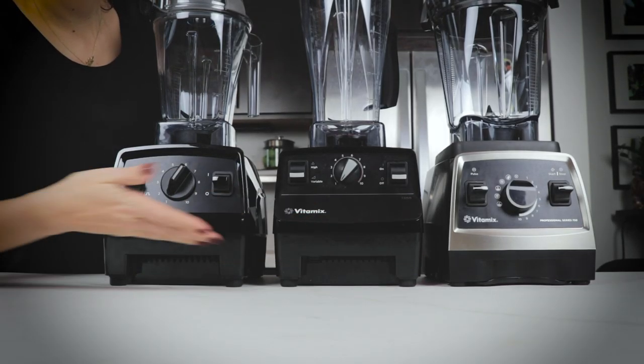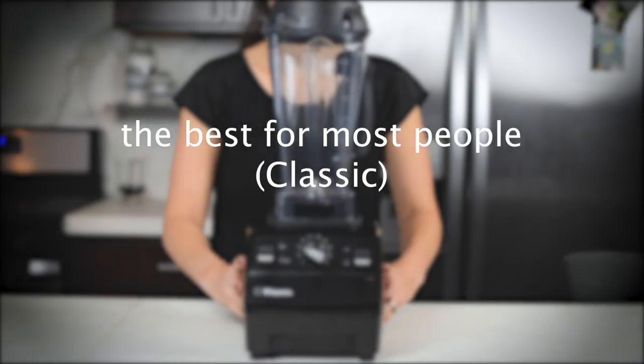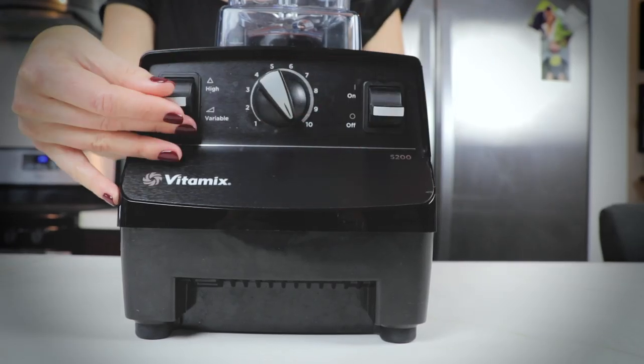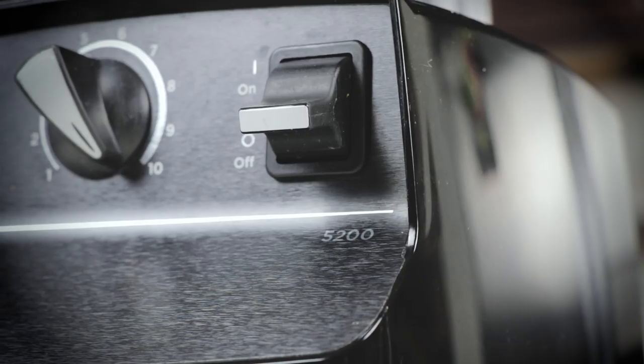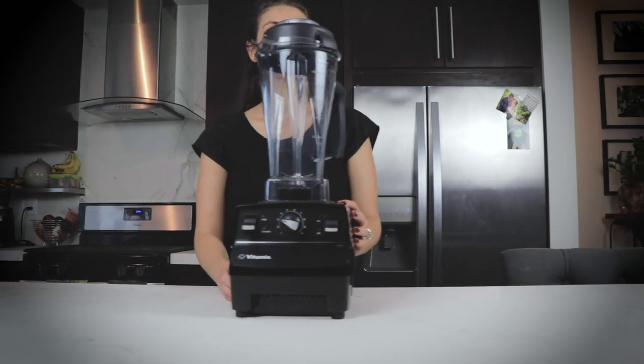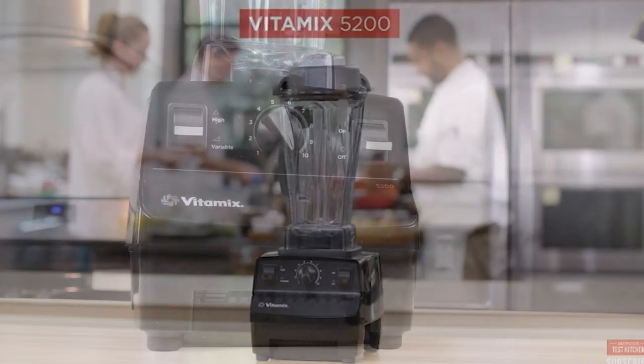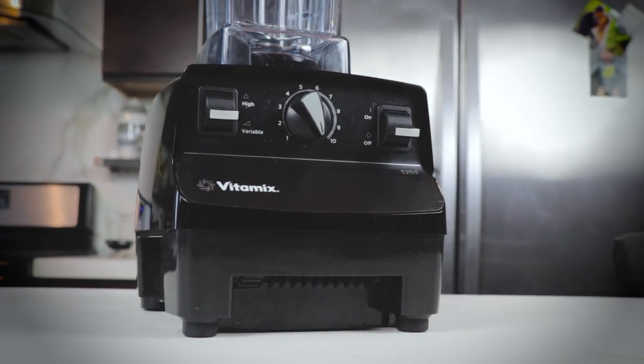Looking at the classic Vitamix series, the best classic Vitamix for most people is the Vitamix 5200. This one's been around for almost 10 years now. It's almost identical to the machines they have in the quick-serve smoothie shops — tall, narrow-bodied 64-ounce container. If you want a classic Vitamix, this one is the best for most. America's Test Kitchen, the Wirecutter, Consumer Reports — they all agree. This is the best smoothie maker you can get.